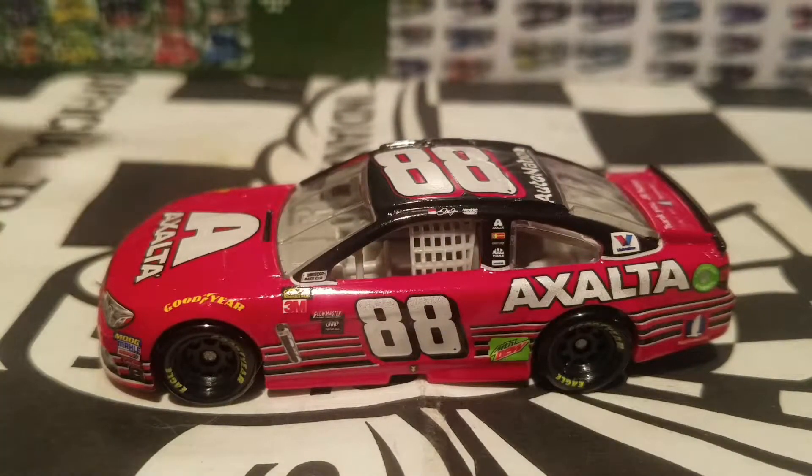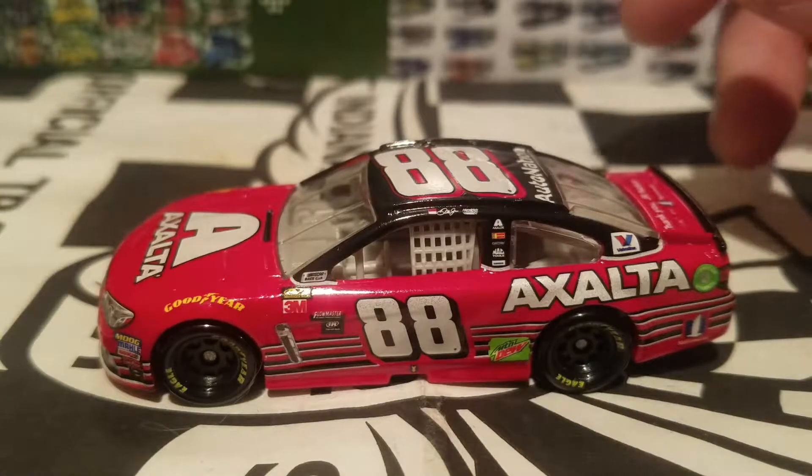We got the Dale Earnhardt Jr. Last Ride car out of its box. Oh my God, guys — if you guys have been a longtime NASCAR fan and have been waiting to see this paint scheme make a return, I tell you what, this is going to be a cool-looking car to add to your collection.